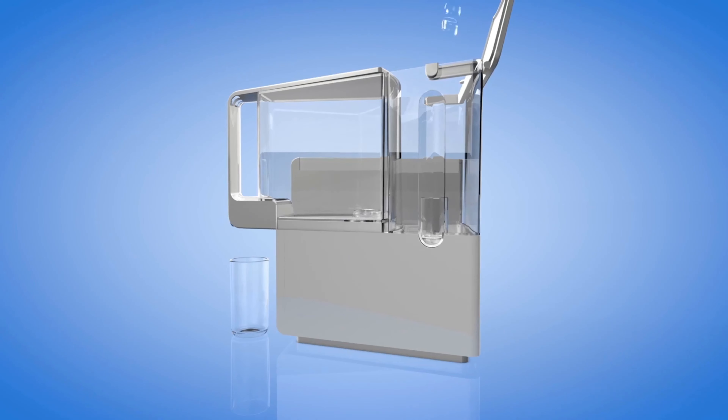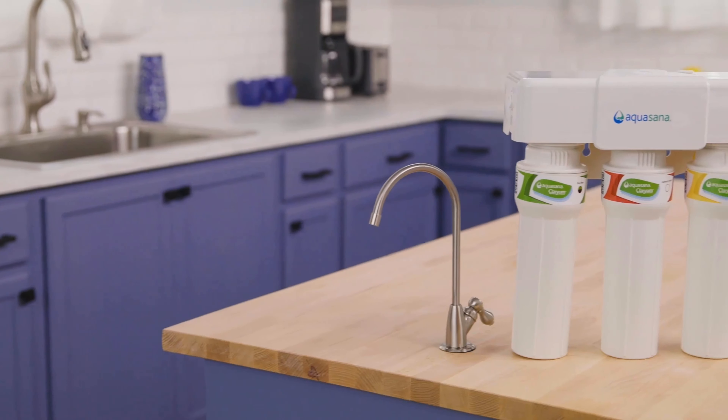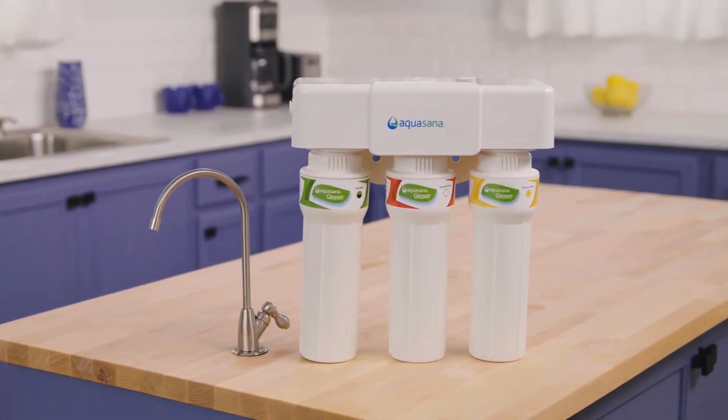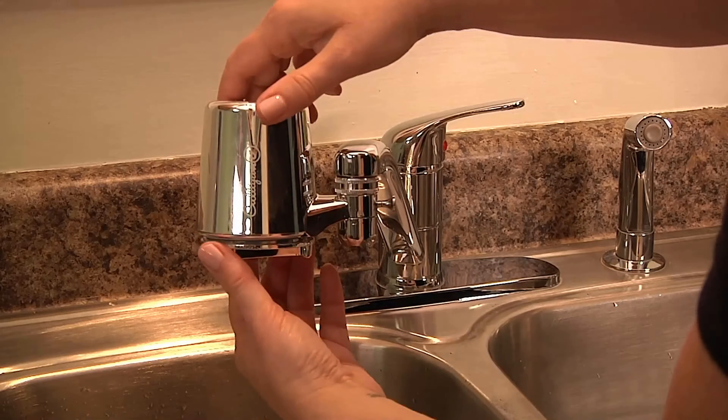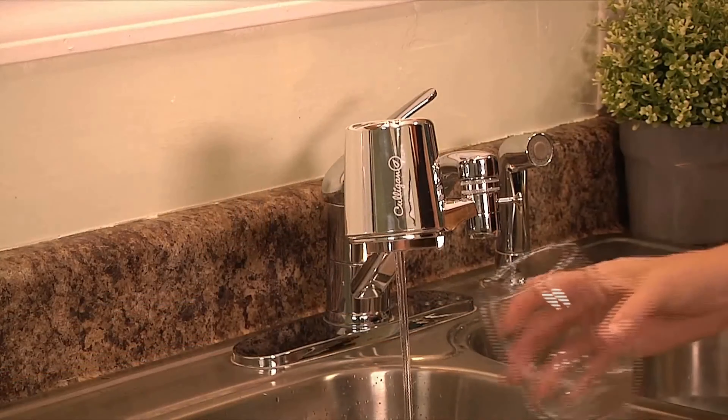Hello guys, in today's video we're going to check out the best water filtration systems on the market for this year. I made this based on my personal opinion, and I tried to list them based on price, quality, durability, and more. For more information about these water filtration systems, you can check out the description below. So let's get started.